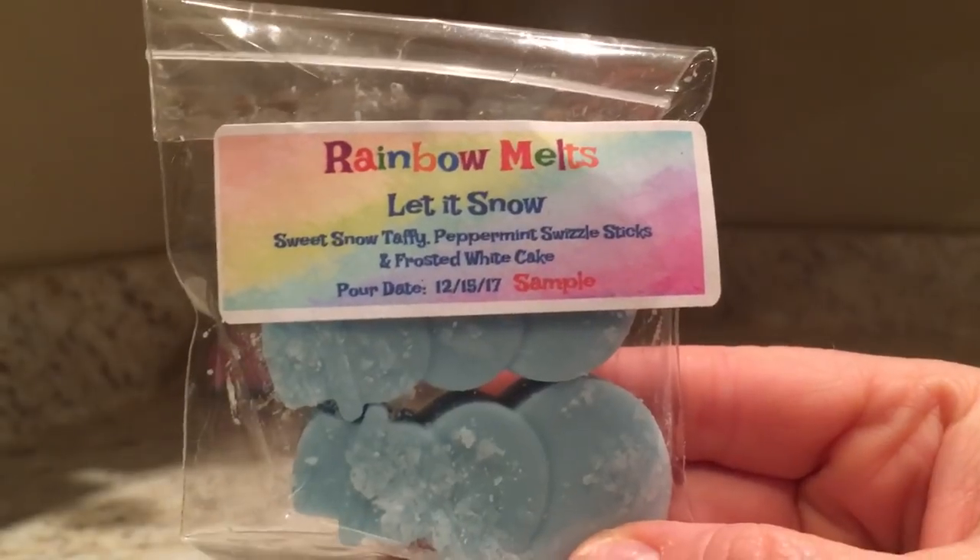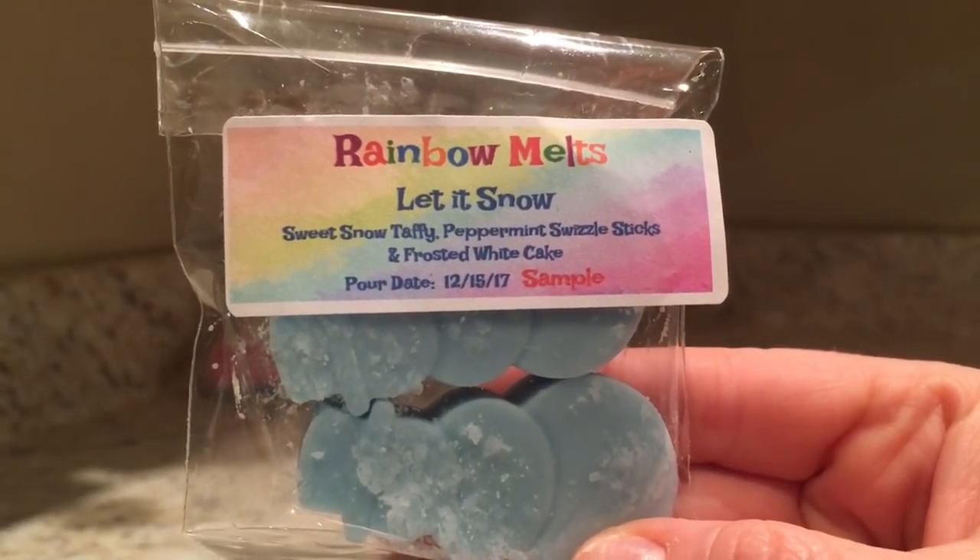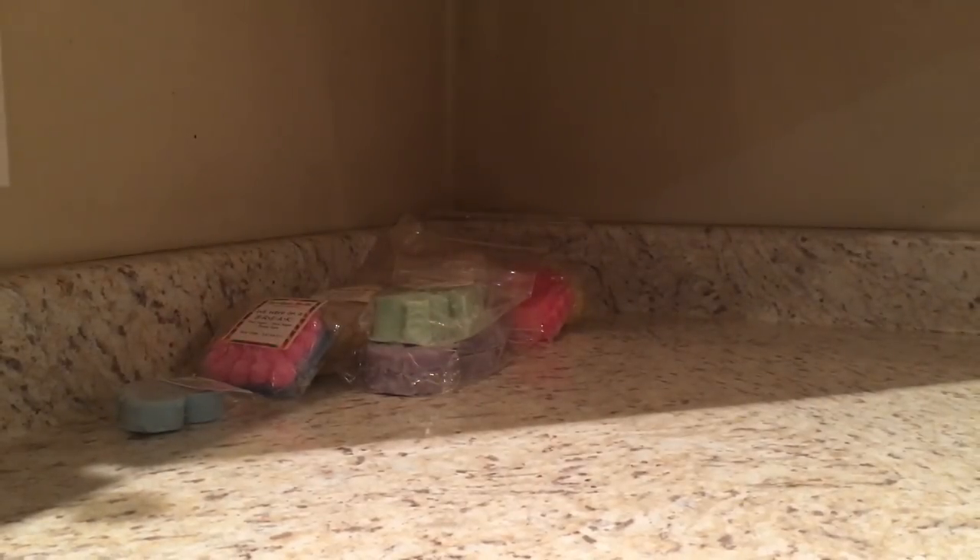And Let It Snow is sweet snow, taffy, peppermint swizzle sticks, and frosted white cake. That's a sample I received - I think it was probably from my Christmas sampler.